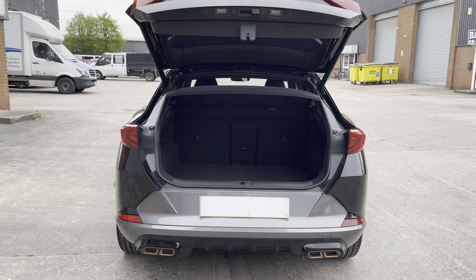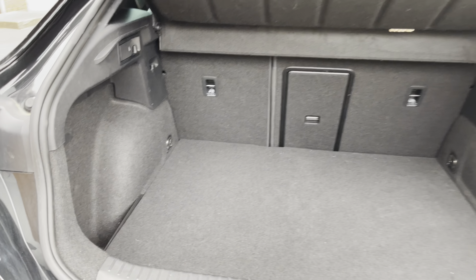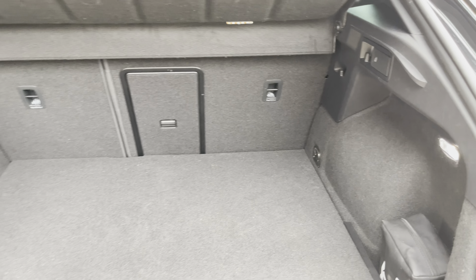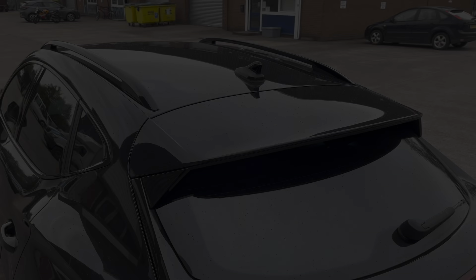Focusing on the boot now, we can see the automatically releasing boot lid. Moving inside, there is plenty of room for two large suitcases and enough room for your groceries. The rear seats are also fully foldable should you require more space.